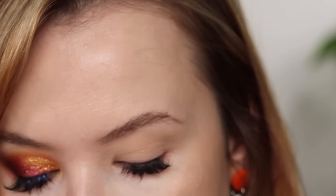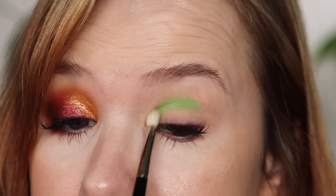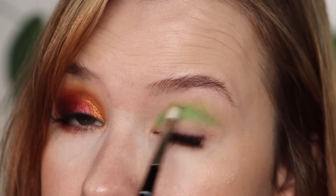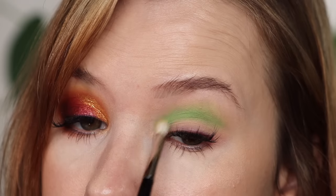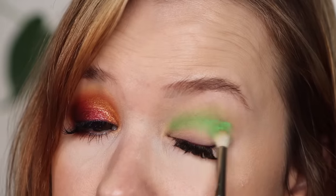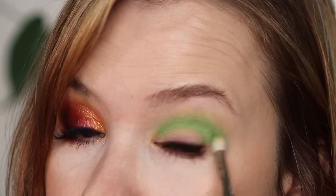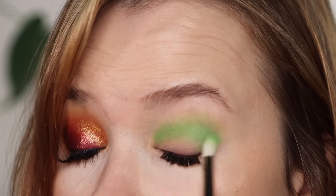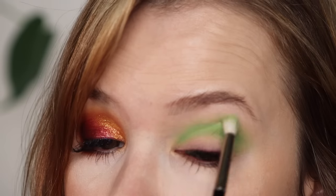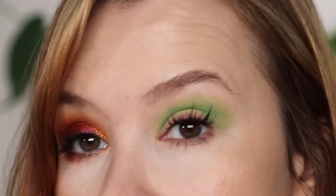On to the second look. Taking Poison right into the crease, taking it all the way across and onto the outer portion as well. Look at this — so pigmented, and it is literally kind of blending itself. I really enjoy the mattes from Odin's Eye a lot. So pretty, super vibrant.